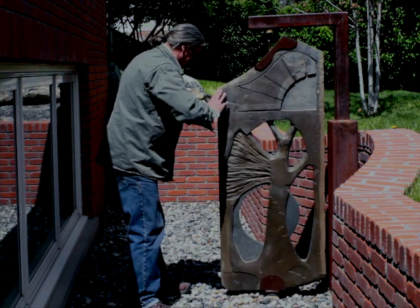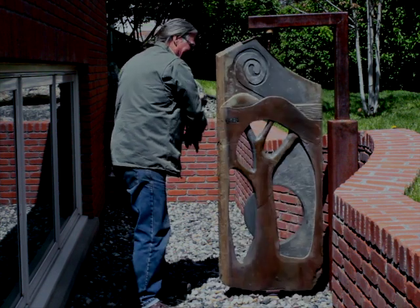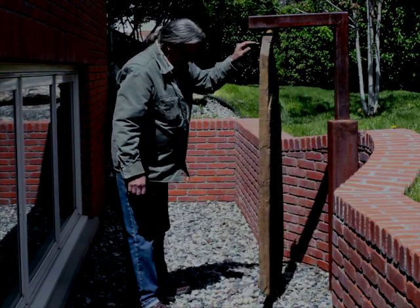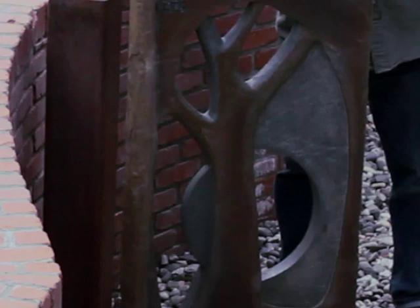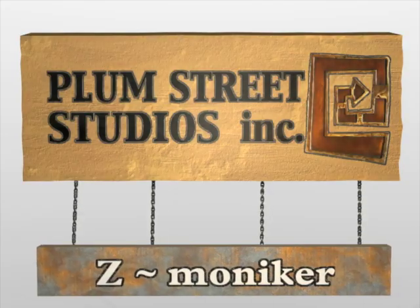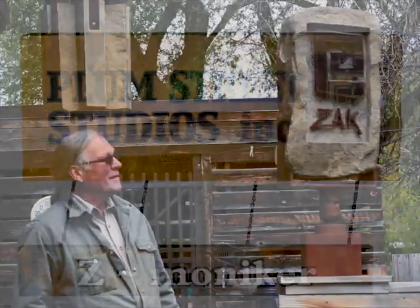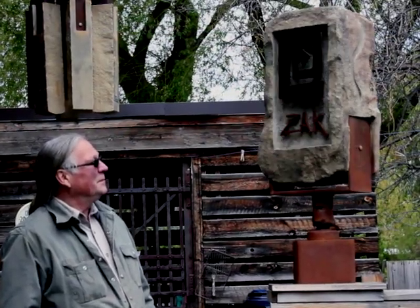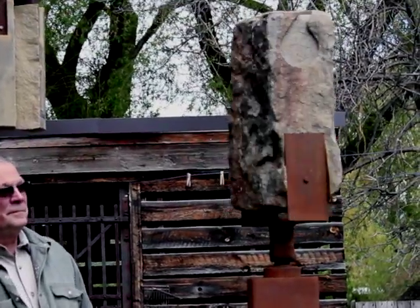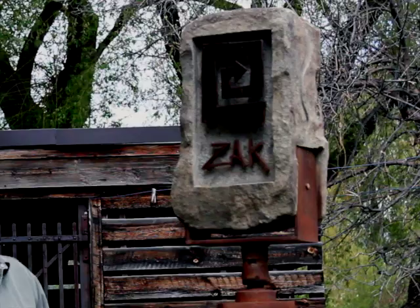Tree Thoughts spins freely to watch the composition and ideas about the tree change from one side to the next, building a visual text. Zach's moniker is a real spinner that usually causes the viewer to giggle while giving it a turn. The physical interaction is great.